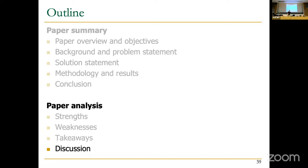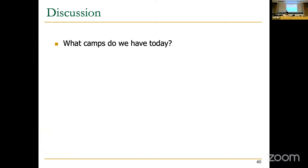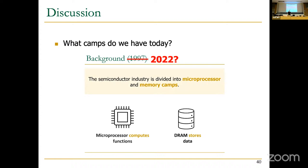For a warm-up discussion question: in 1997, the industry was divided into two camps fabricating DRAMs and microprocessors separately. What is the current status in 2022 — do we still have these two camps, or is processing-in-memory the new standard? Or do we now have even more distinct camps?